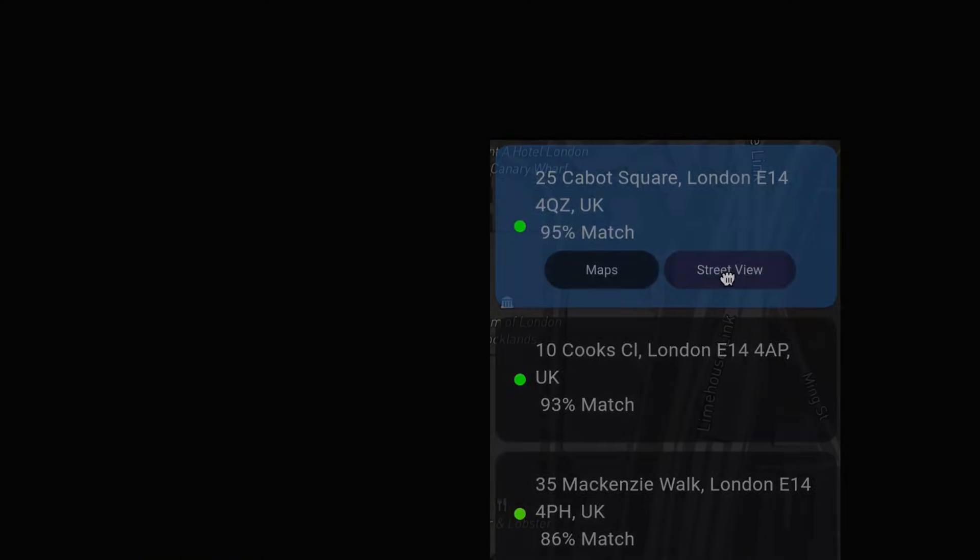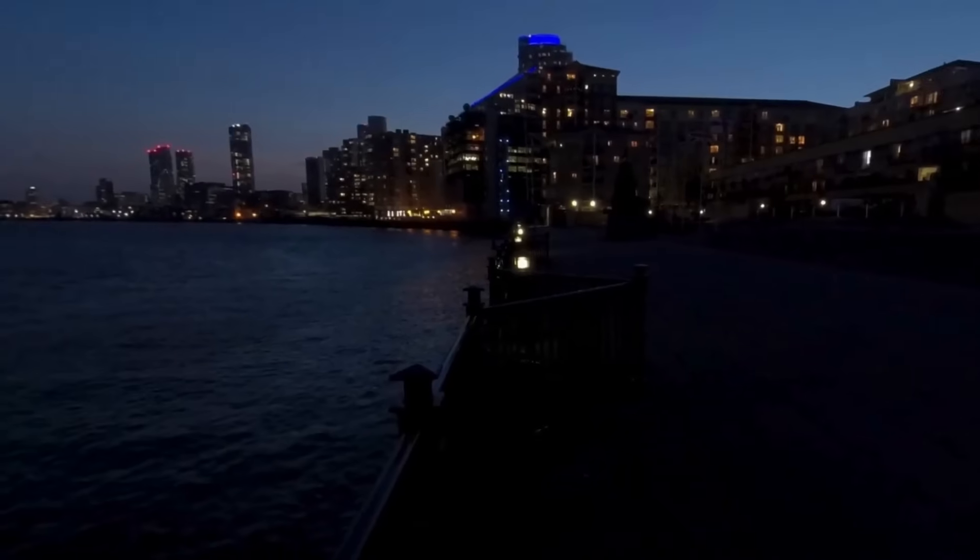This stuff is a bit creepy, and if I had a choice whether this thing should exist and be available to the public or not, I would go with not without hesitation. But that's just not how it works — this thing exists and I feel a responsibility to share the existence of it with you. In my testing it has been quite good, but as of now it can only locate the city, not the exact coordinates.